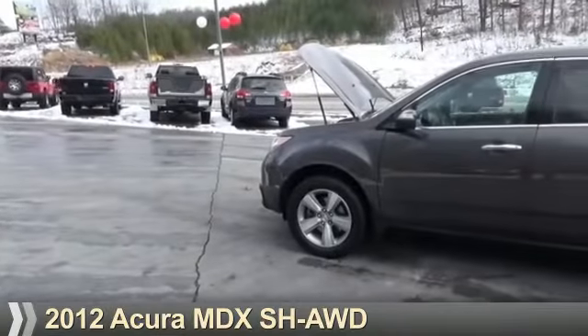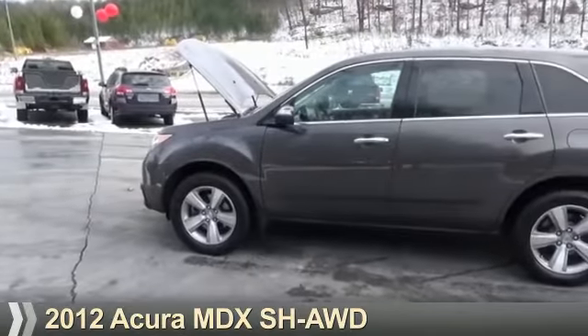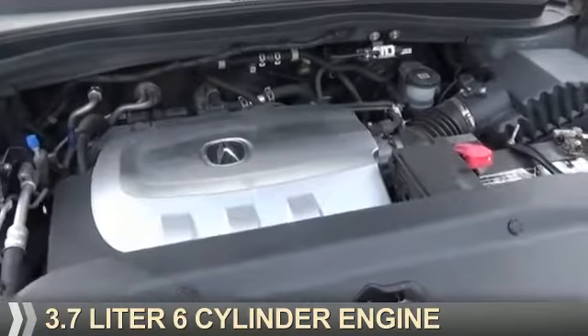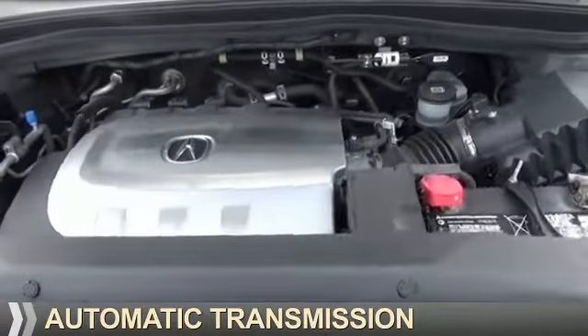Presenting the 2012 Acura MDX. It's powered by all-wheel-drive, a 3.7-liter, six-cylinder engine, and an automatic transmission.